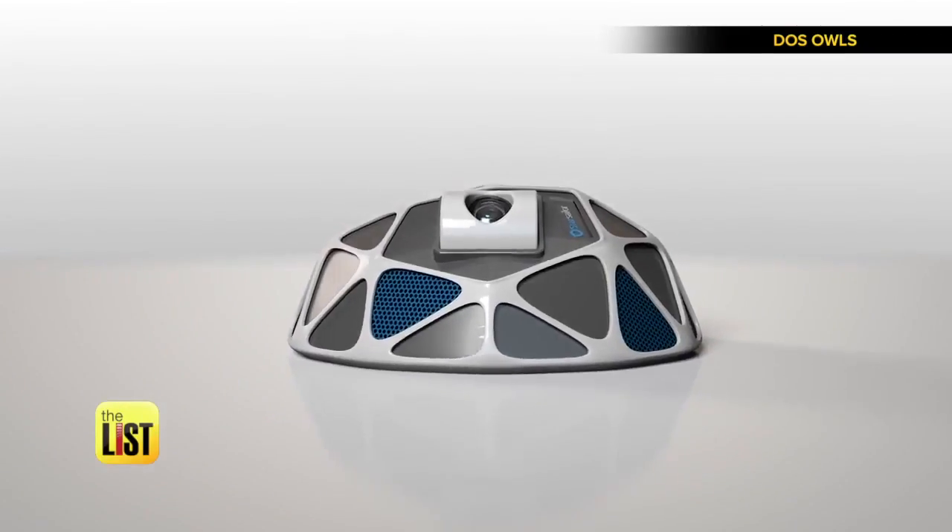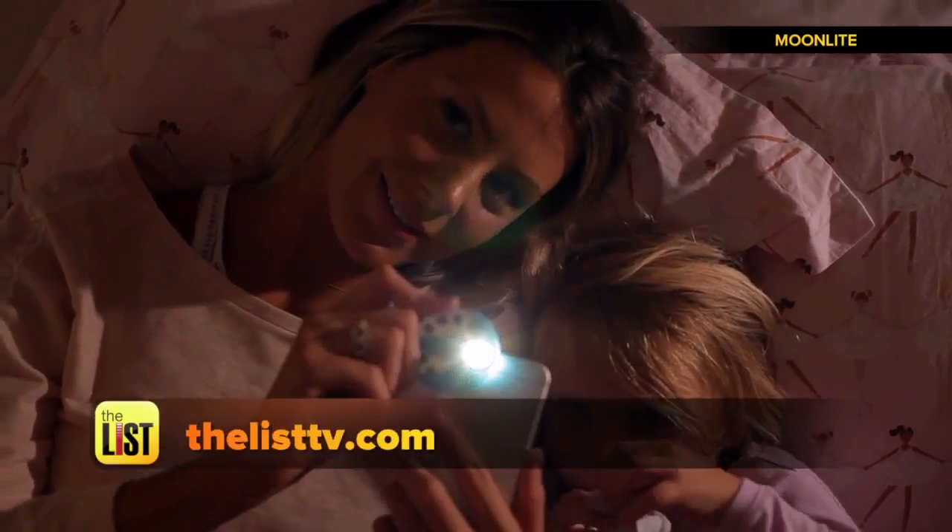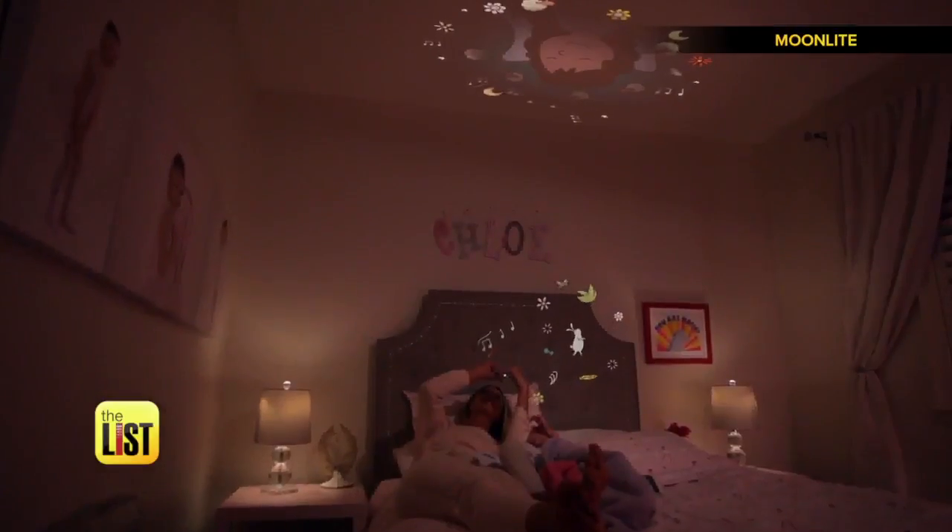For more info on all these products, head over to TheListTV.com. Projecting the future on our tech list.